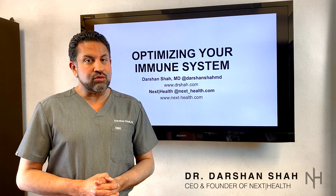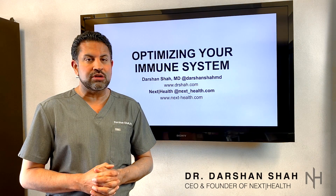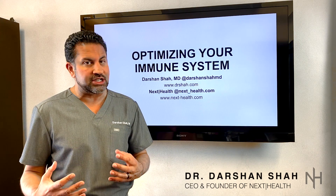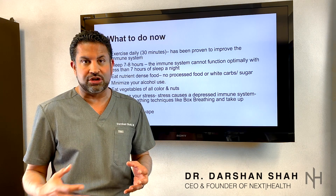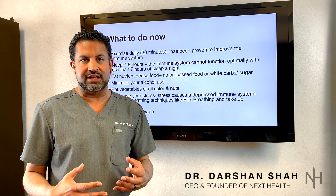Hello. I've got a lot of questions on how to optimize your immune system, so here's a video on how you can put some certain techniques into action to get your immune system optimized, which is incredibly important right now. What we know about the immune system, especially in relationship to the COVID virus, is that the healthier you are, the less likely you are to get symptoms.